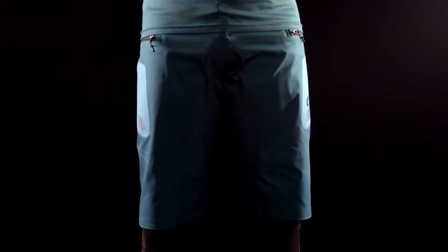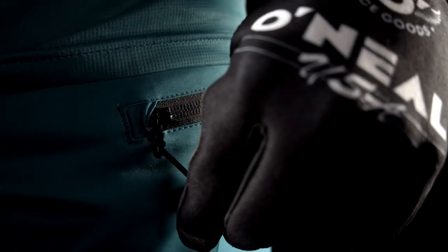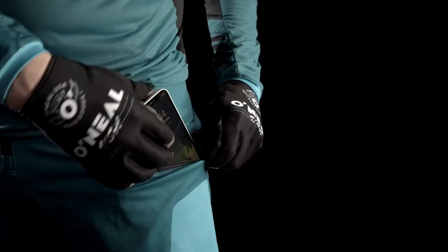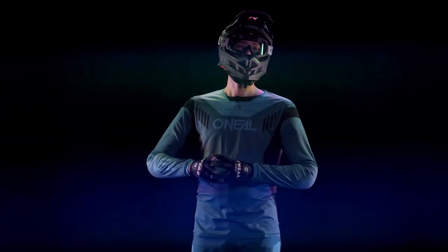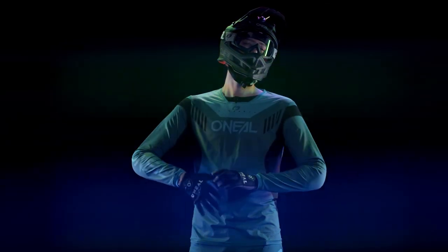We've enhanced this short with an improved stretch and freedom of movement versus our previous model, and we've also included two secure side zip pockets and a super adjustable waist closure. Just as the jersey in the Element FR lineup, the Element FR shorts can be worn all day long and with all different styles of jerseys.